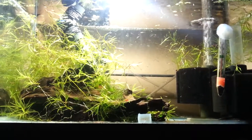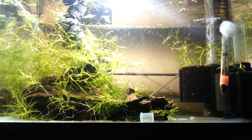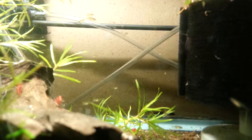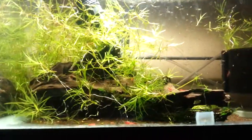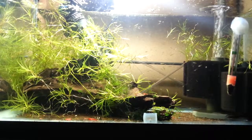Hi again. It's time for an update on the peacock gudgeon fry. They've grown bigger. I can now feed them frozen brine shrimp — frozen baby brine shrimp.